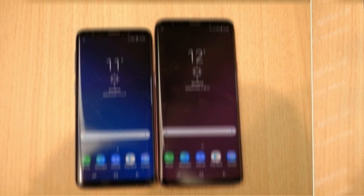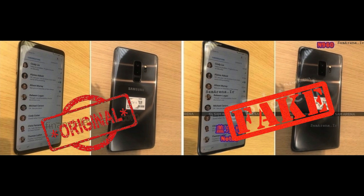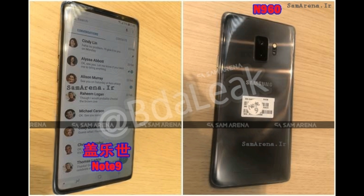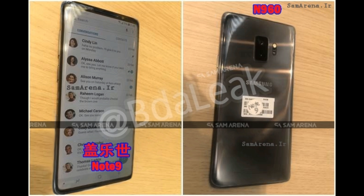In the second picture, you can clearly see the fingerprint sensor is right there on the back of the phone, under the camera. So it's clearly a fake picture made using dark Photoshop. What are your thoughts on these fake pictures? Let me know in the comments below.